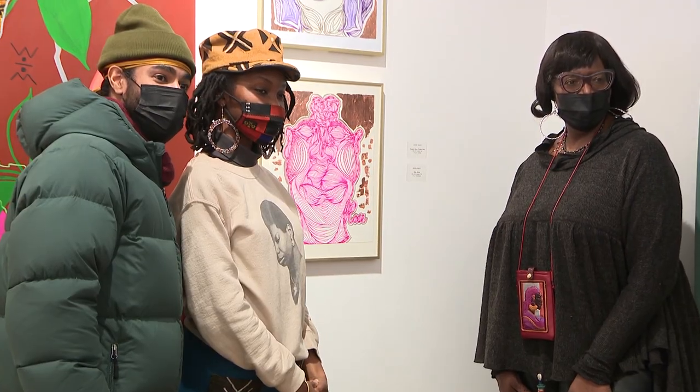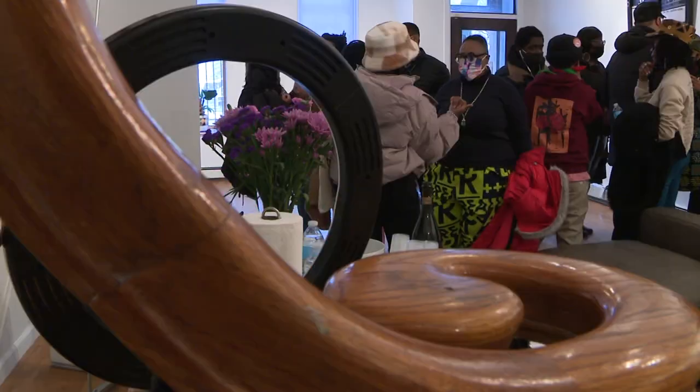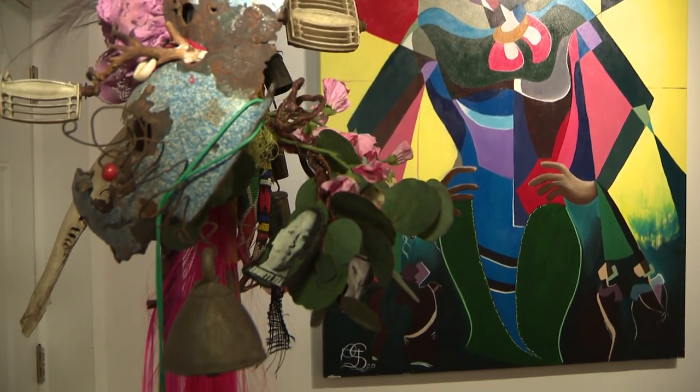Exhibit curator Fable Jones developed the theme and the title 'What's Your Black?' This show, on a grand scheme of things, just signifies how Black people, as an entire group, is not a monolith. The Heath Gallery is one of the oldest in Harlem and is known for trying to capture the diversity of the Black experience.